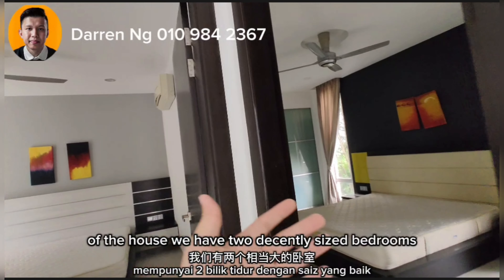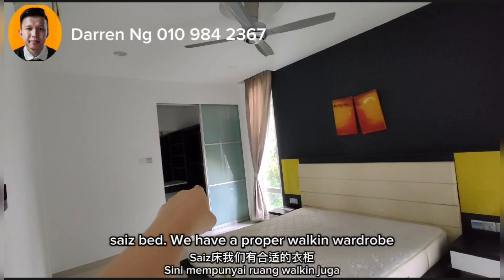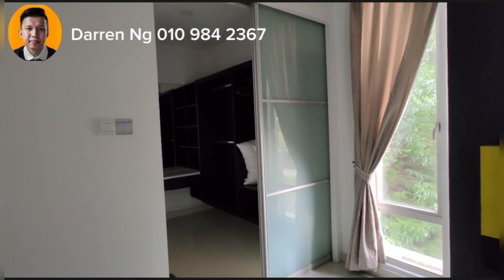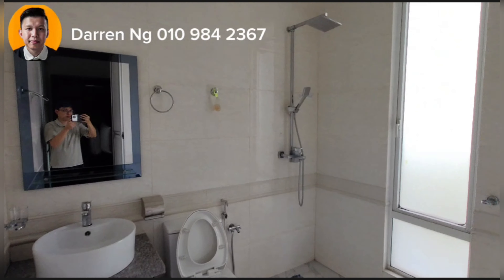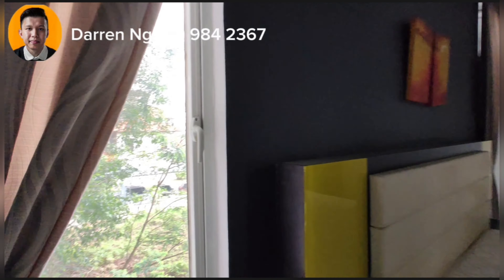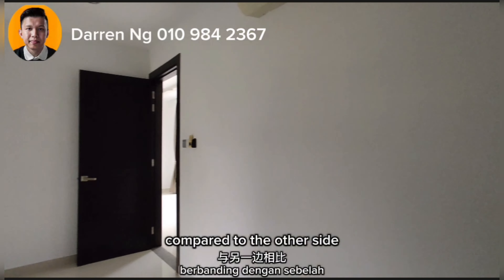At the back of the house we have two decently sized bedrooms. As you can see — king size bed, a proper walk-in wardrobe. There's just a lack of a study table, but even if you put one in, you still have room to walk around. The walk-in wardrobe is spacious, and just look how big the bedroom is — it even comes with its own Jacuzzi feature. From here you can see an empty piece of land, so you are able to enjoy a little bit more privacy compared to the other side.